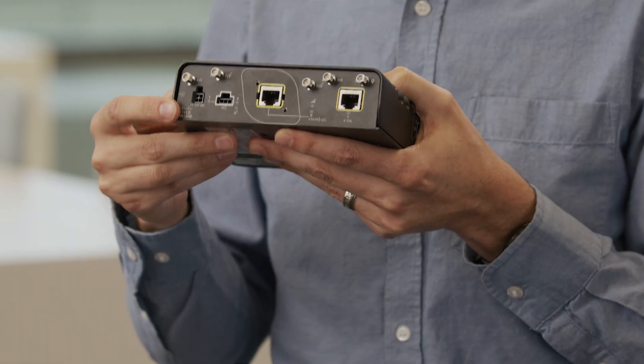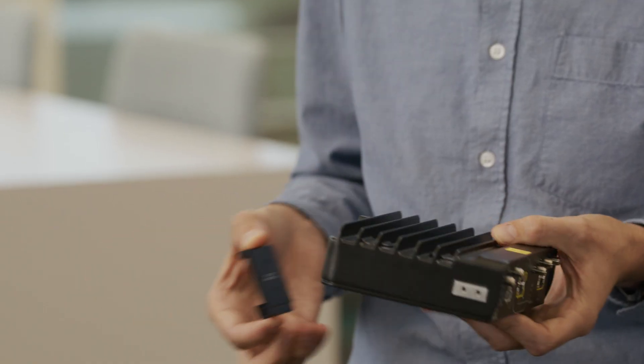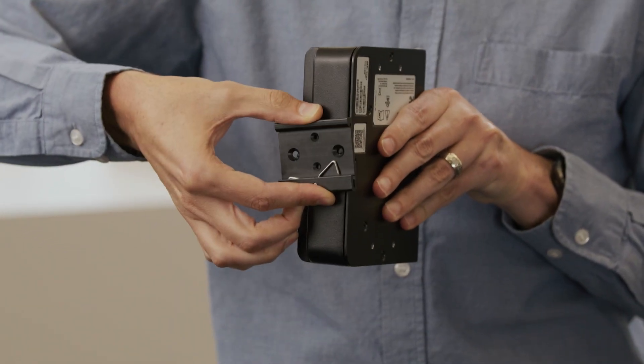There's a DC power input for extra flexibility. It also has a built-in Global Navigation Satellite System, or GNSS, to enable location services. And you can mount it horizontally or vertically to fit your moving assets.